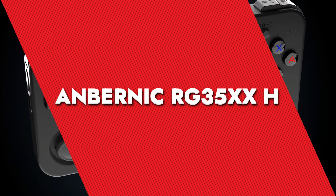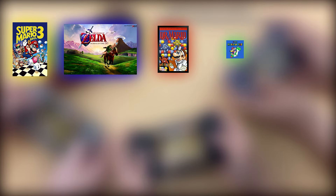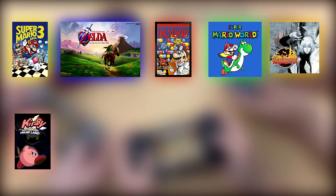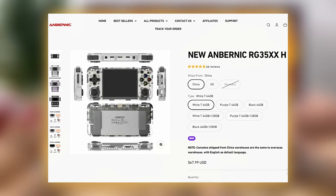Anbernic RG35XXH. On the Anbernic RG35XXH, you can play kick-ass games like Super Mario 3, Legend of Zelda, Dr. Mario Super Nintendo, Super Mario World, Castlevania Area of Sorrow, Kirby Nightmare in Dreamland, Teenage Mutant Ninja Turtles, The Hyperstone Heist, Xeno Crisis, Sengoku 3, among many more. What's best is that you get it at just $70.